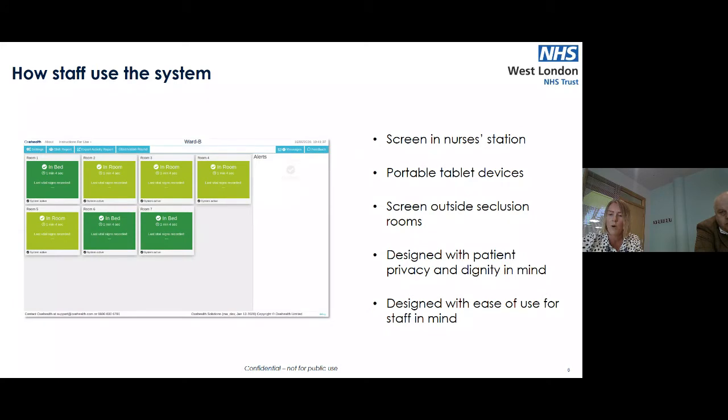There is a fixed screen in the nursing office, positioned so it can only be seen when you're in the nursing office. We also have two portable tablet devices — one used during the day and one at night to allow charging times — so one tablet is always out on the ward. For our seclusion rooms, which are off the ward, there is an individual screen outside each seclusion room.